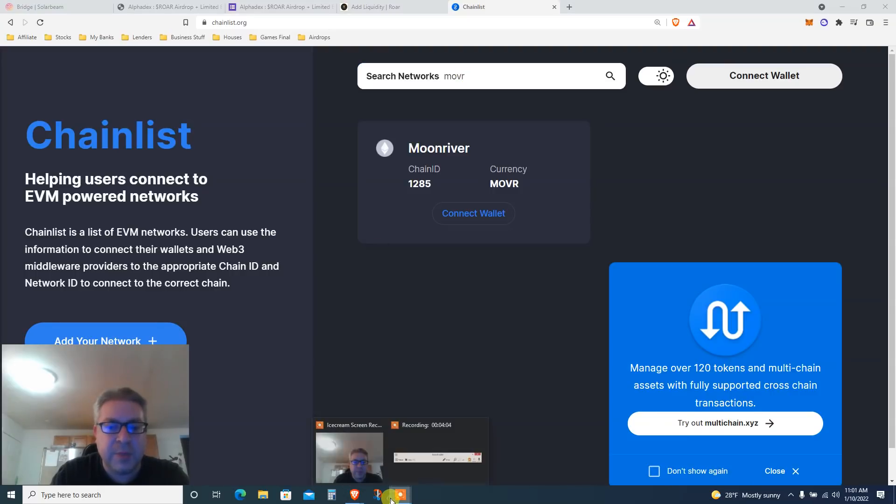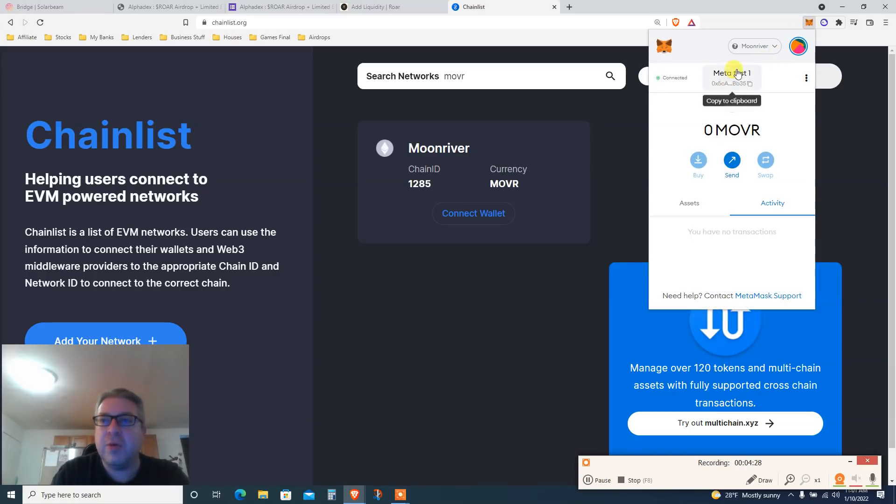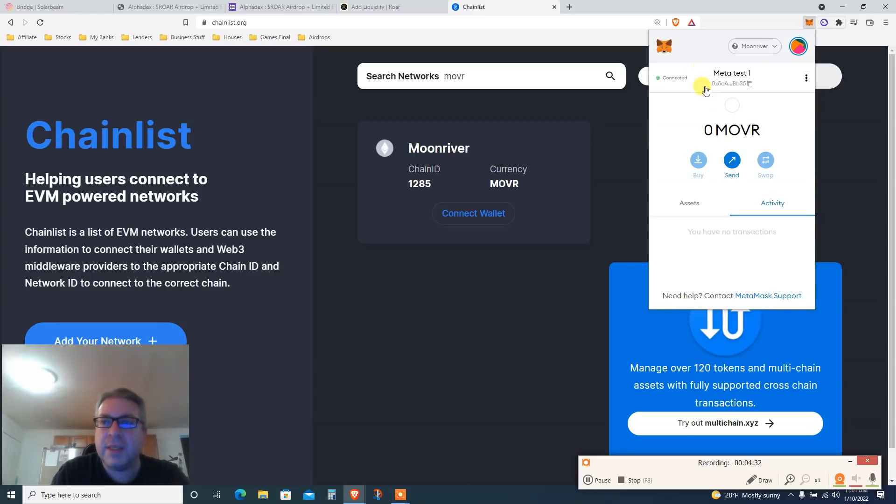Connect your wallet on ChainList — you need to click twice. Step one: connect the wallet. Step two: click 'Add to MetaMask.' Search MOVR, click, then click again, approve twice. Now you have the Moon River chain on your MetaMask, but your balance is zero, so you can't do anything yet.